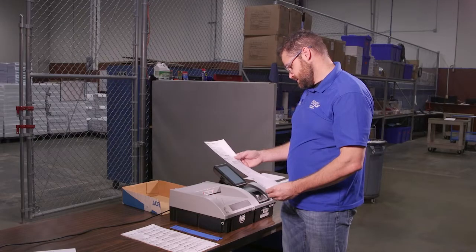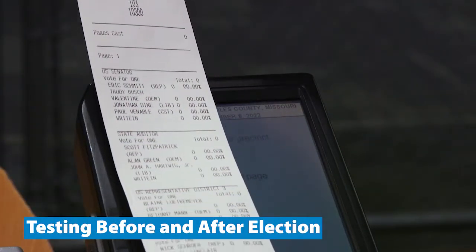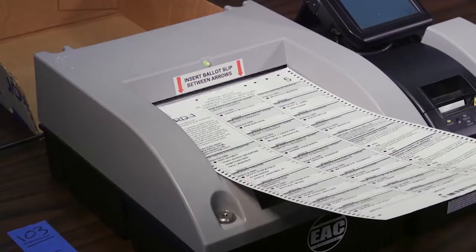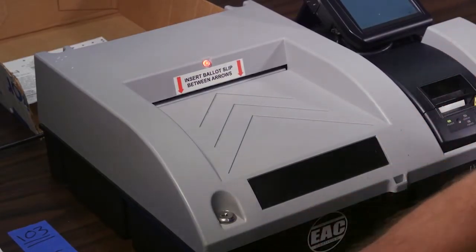Voting machines undergo extensive examinations and tests before and after an election to ensure functionality and accuracy. Before every election, each machine is submitted for a program logic accuracy test using test ballots.